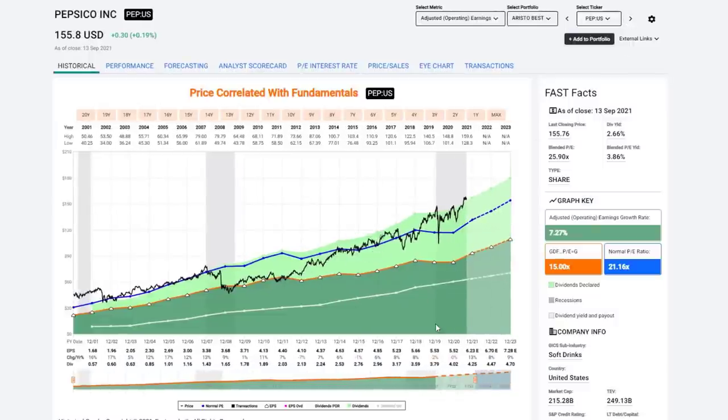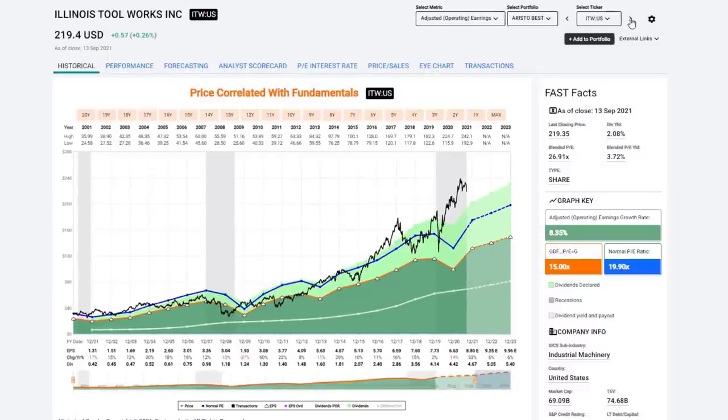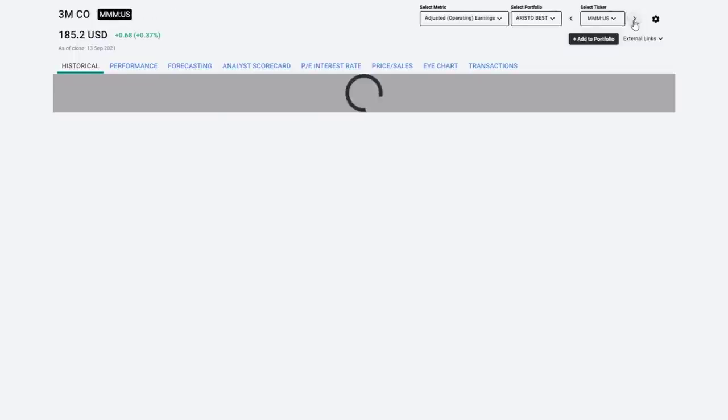Pepsi — big brand. Brand identity gives it a premium valuation most of the time, though there was a window to buy it coming out of the Great Recession. It's simply overvalued now, growing at just over 7% a year. Illinois Tool Works is one of my favorite companies in the world — 8% growth, a little quasi-cyclicality, great dividend record, but significantly overvalued today.